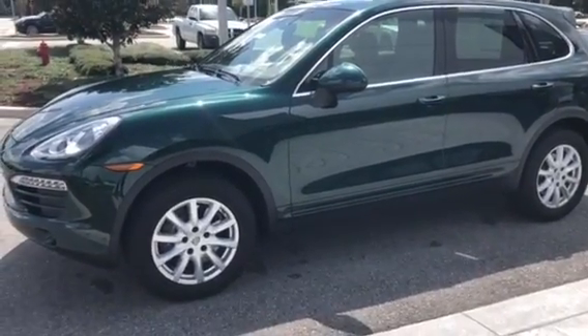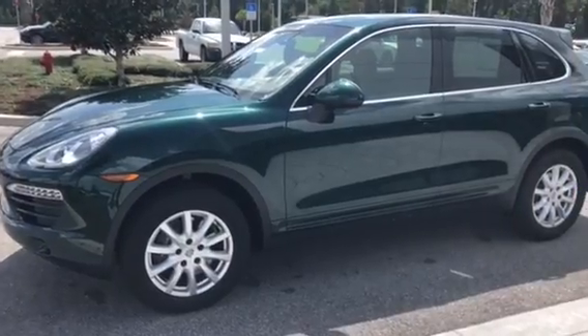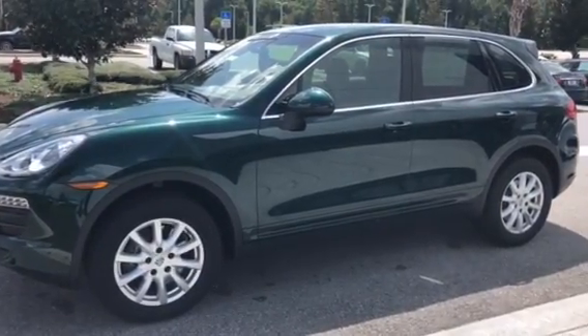Hi, this is Scott Prince with Porsche of Ocala. I just want to do a real quick video for you on the Cayenne that you inquired about. I've got some numbers headed over to you as well.